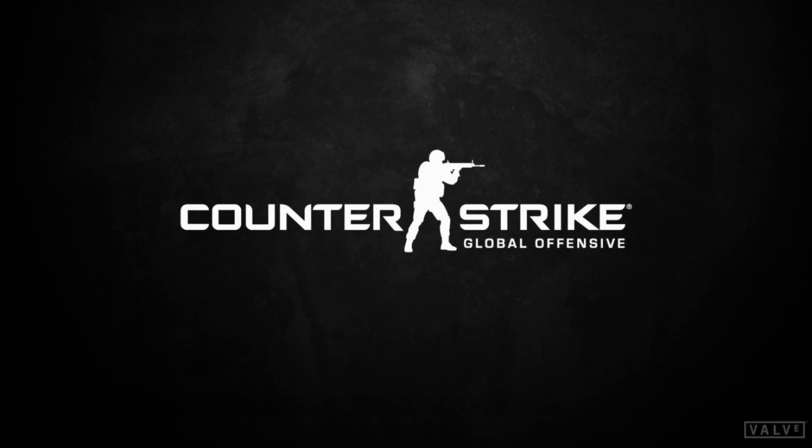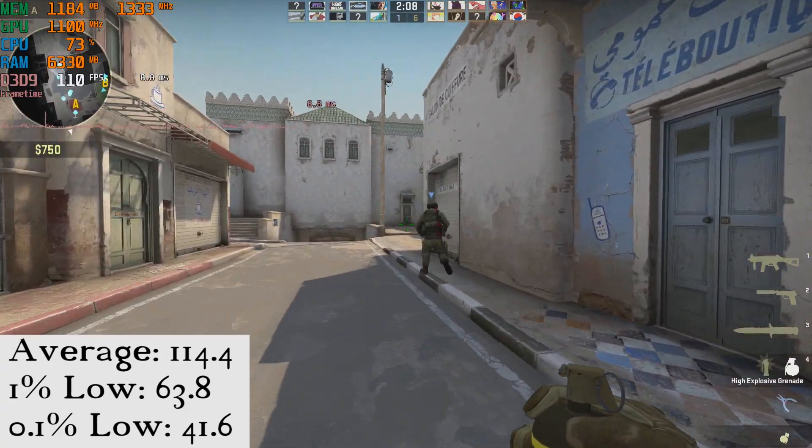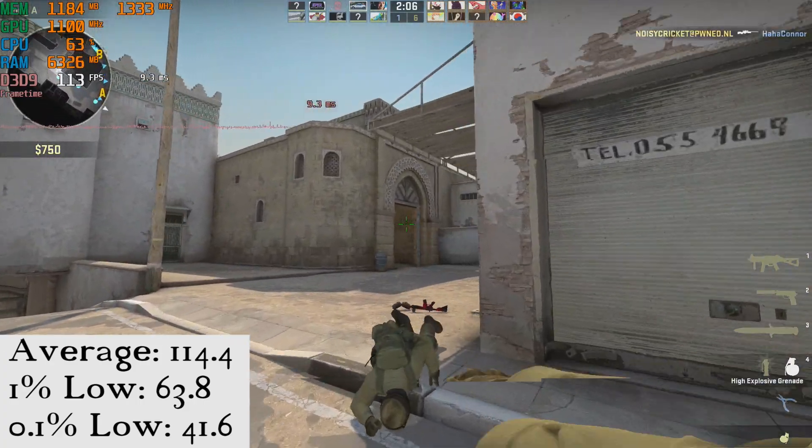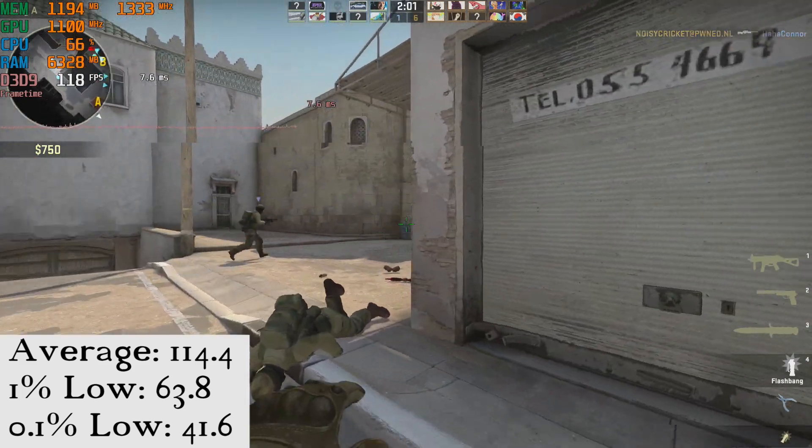Next we have Counter-Strike: Global Offensive running at 1080p medium, and here we see an average of 114.4 FPS, a 1% low of 63.8, and a 0.1% low of 41.6. This was a great experience, and I'd be more than happy to play CS:GO anytime on this APU.